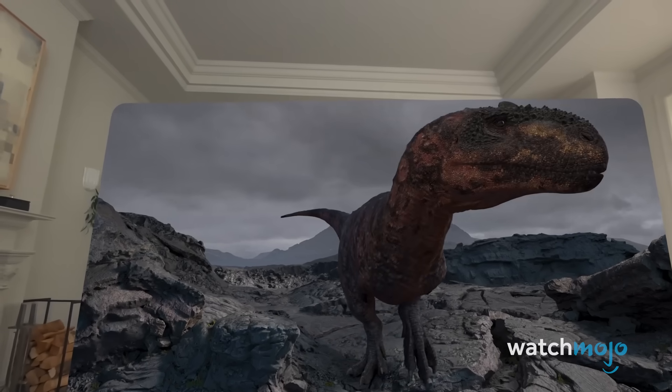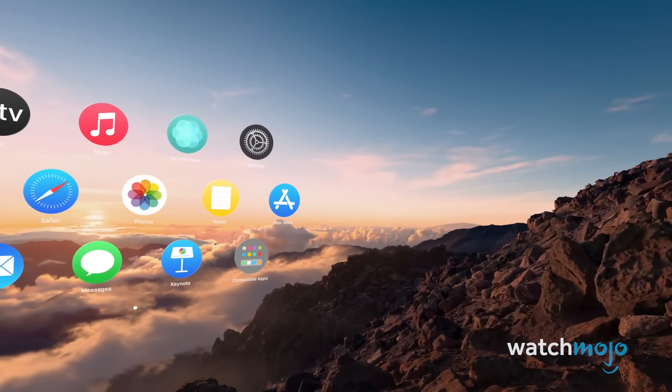Are you excited for the launch of the Apple Vision Pro? Let us know in the comments below.